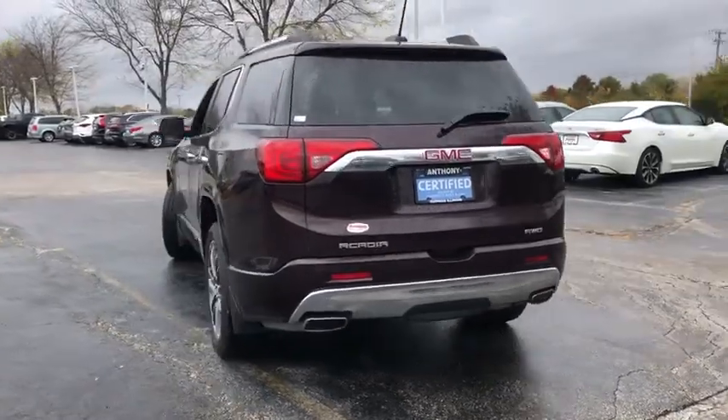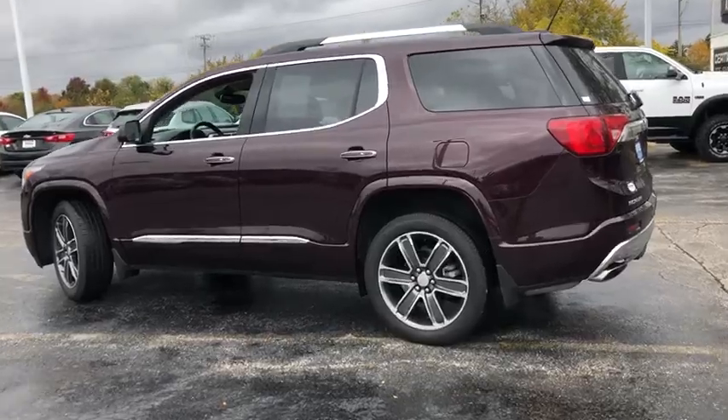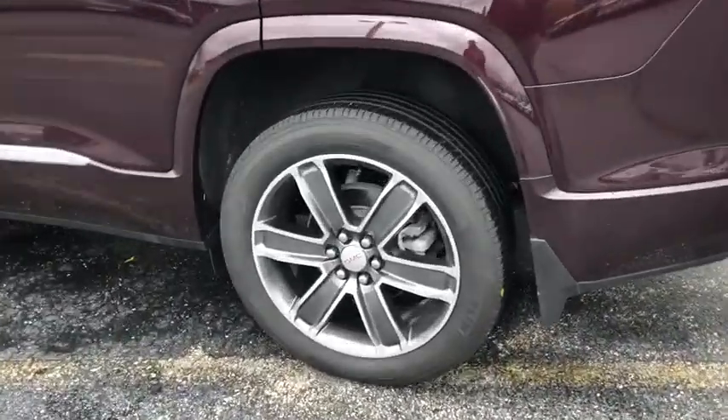This vehicle has less than 25,000 miles. Searching for a dependable vehicle that looks great too? You found it, so stop in today.